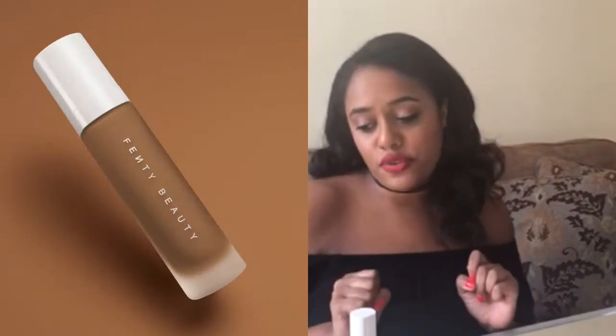I am in love with it — love the foundation. Keep watching so you can see how I apply it. I'm wearing it now, shade 420. Absolutely love it — Rihanna's Fenty Beauty by Rihanna Soft Matte Long Wear Foundation.